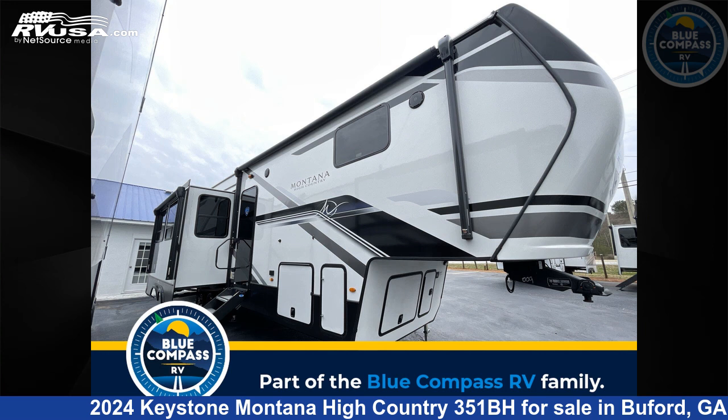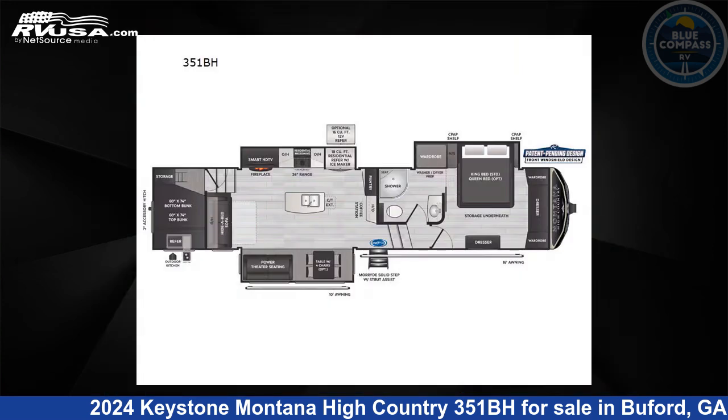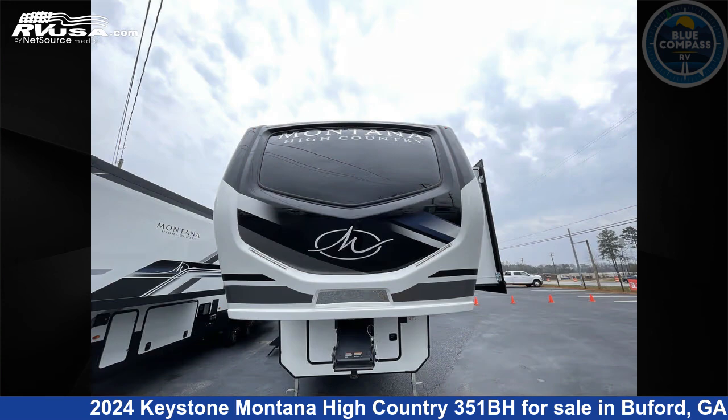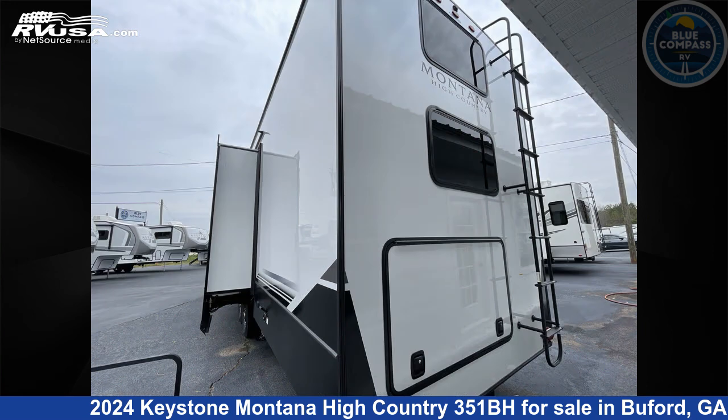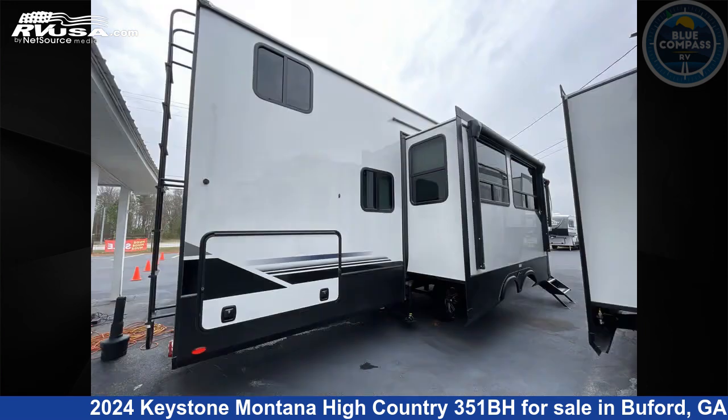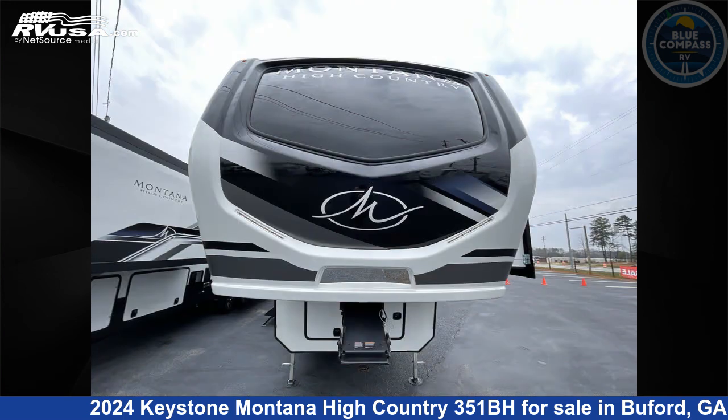This 2024 Keystone Montana High Country 351BH is a fifth-wheel RV. It is located in Buford, Georgia, 30519 and is offered for sale by Blue Compass RV North Atlanta. Click the link in the video description to visit RVUSA.com and see more photos as well as the current price.